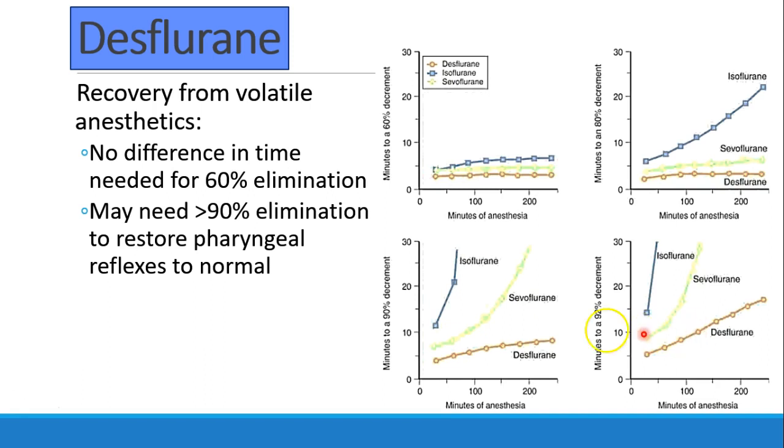For a 60% decrease in inhalational anesthetic levels, desflurane, sevoflurane, and isoflurane are all pretty similar — this is effectively context-sensitive decrement time for inhalational drugs instead of IV infusions. But as we go to 80%, 90%, 92% elimination, you can really see a big difference between iso, sevo, and des. Some say you might need more than 90% elimination of anesthetic to restore normal pharyngeal reflexes — meaning being able to manage secretions, swallow, and eat without aspirating. So getting out of the operating room may not show a big difference between these three drugs, but being ready for discharge — especially for longer cases — there may be a big difference.